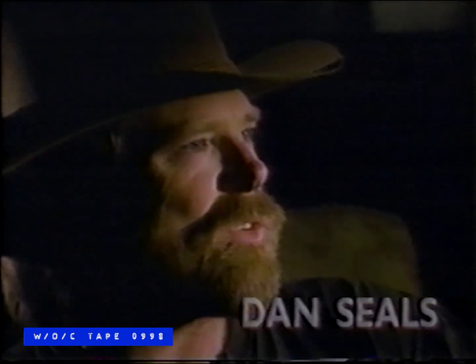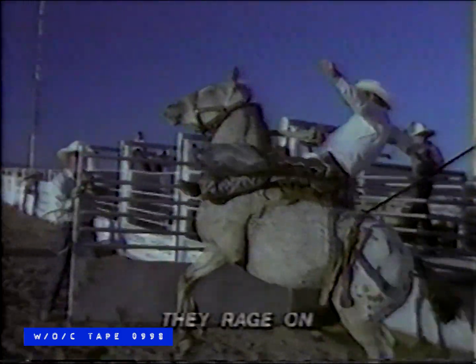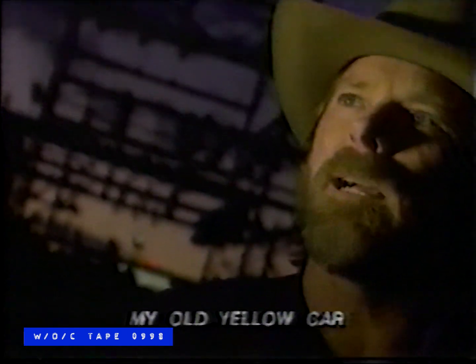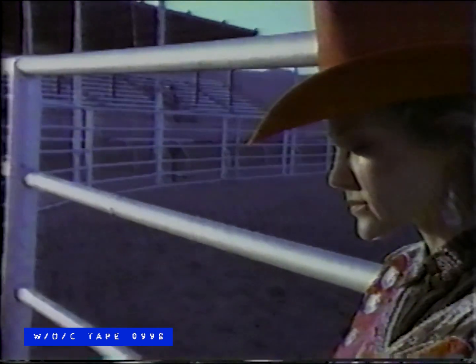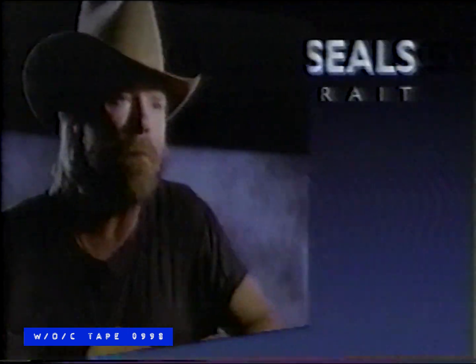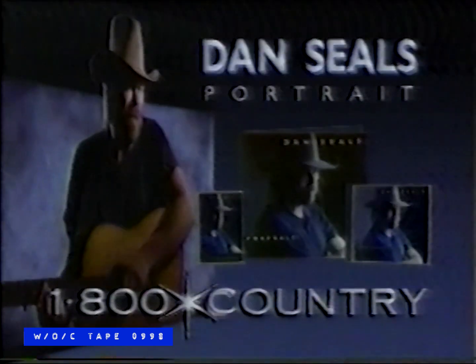From 1-800-Country: Dan Seals. The roots of his music run deep. His songs celebrate simple pleasures. Now experience the moods and emotions of Dan Seals at his finest on Portrait — 20 of Dan Seals' greatest hits. Available on Deluxe Double Album, Cassette, or Compact Disc. Not for sale in any store. Only from 1-800-Country. Dan Seals' Portrait — a timeless collection of classics. To get yours, just dial 1-800-Country now. Visa, MasterCard, COD charges. Or save COD charges by sending $14.98 for LPs or Extended Play Cassette, or $19.98 for Compact Disc, plus $3.50 postage and handling to Portrait, P.O. Box 1101, 835 York Mills Road, Don Mills, Ontario. Call now — operators are standing by. This offer can end without notice, so call 1-800-Country.